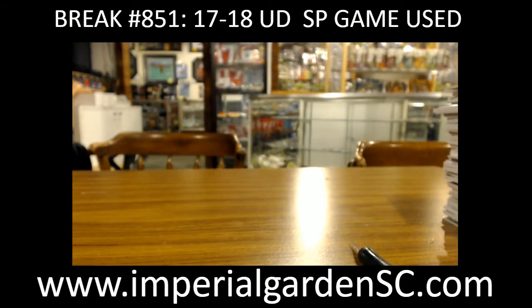So there we have it, guys. Not too shabby of a case. See you guys again tomorrow.